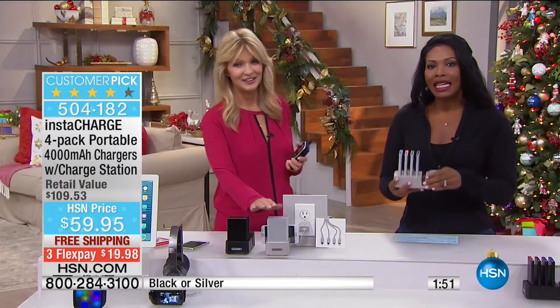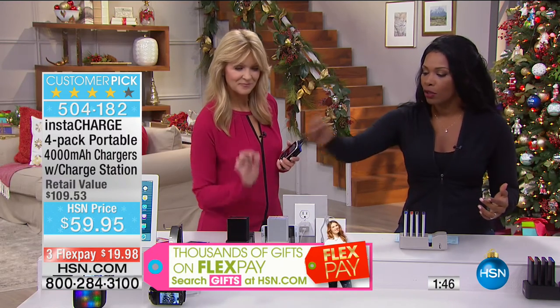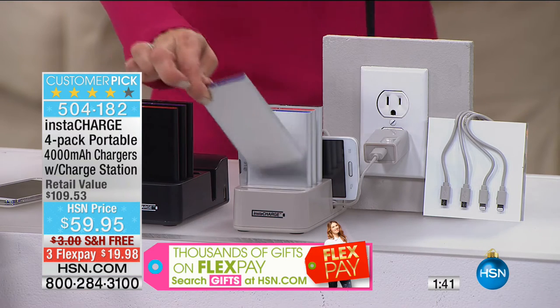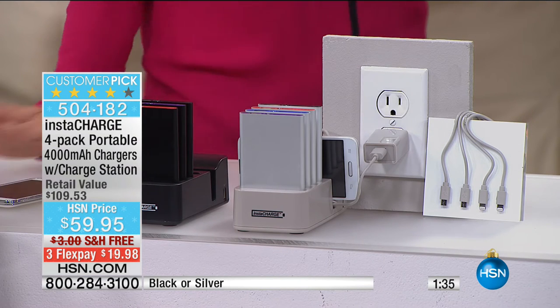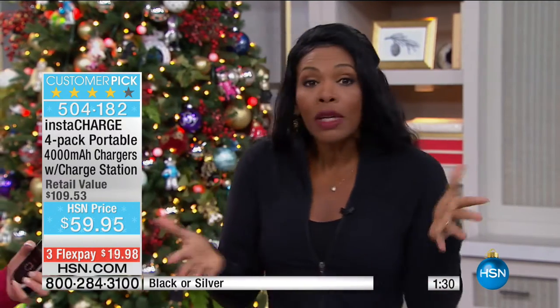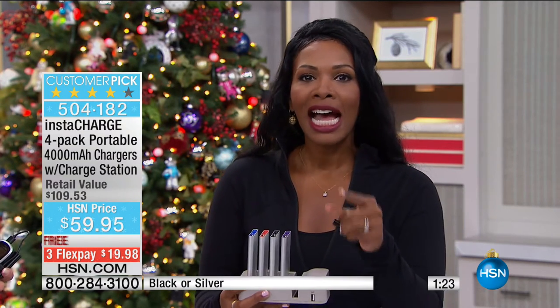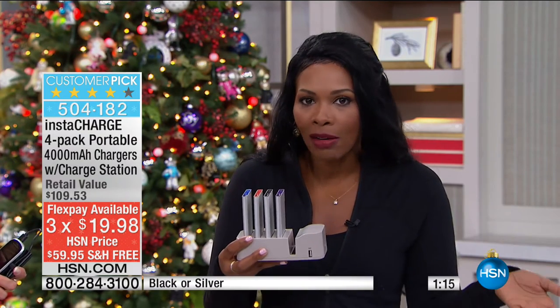Not a day goes by, even here at work where we're surrounded by technology, that I don't hear somebody say, 'Does somebody have a charger?' Somebody asked me that yesterday and I said, 'Actually, I do,' and I pulled out a charger out of my purse. She said, 'I've been meaning to get one of those.' How about get them now? How about get them on free shipping? You've got them on three flex. These are the kind of things that we put off — knowing we need one but just putting it off. This is the time to do it.